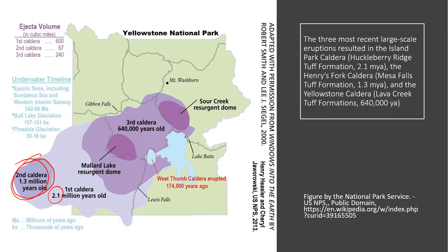Ash fall from these eruptions can be found all over the United States — it has become a geological signature in rock layers nationwide. That eruption 1.3 million years ago was much smaller, ejecting only 67 cubic miles of debris and ash. The most recent eruption, which gave rise to the Yellowstone caldera, was 640,000 years ago, producing the Lava Creek Tuff Formation.